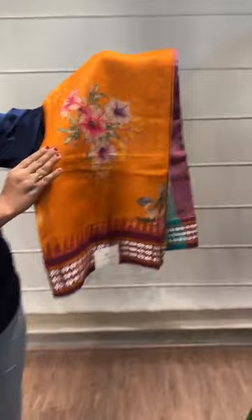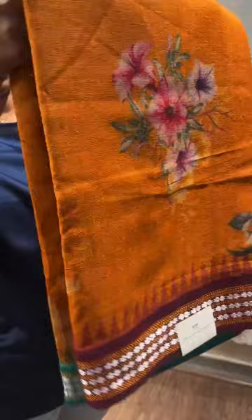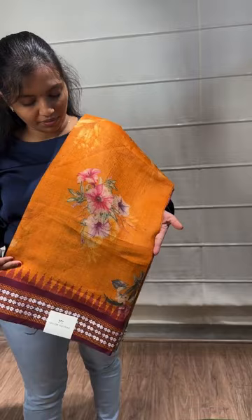Coming to the next saree — again an orange mustard yellow color saree with a maroon border. It has two different colors on the border: peacock green and maroon. This is how the body color looks. The price is 12,999.